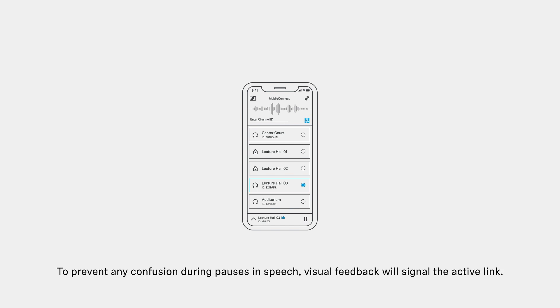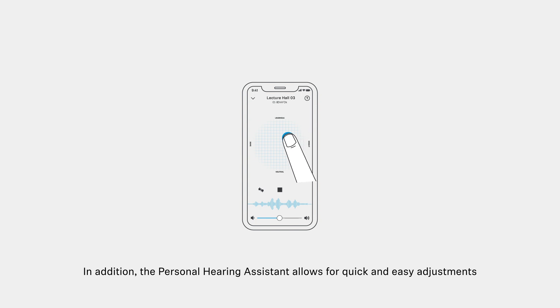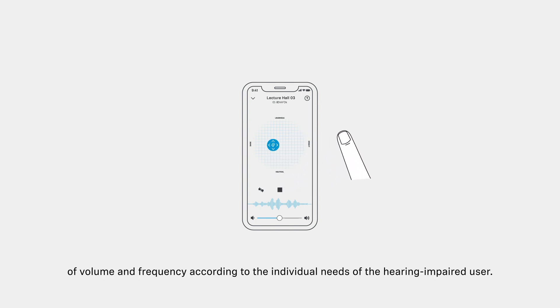To prevent any confusion during pauses in speech, visual feedback will signal the active link. In addition, the Personal Hearing Assistant allows for quick and easy adjustments of volume and frequency according to the individual needs of the hearing impaired user.